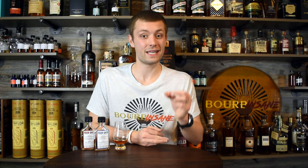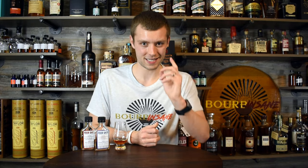How are y'all doing today? My name is Chris. Welcome to Bourbon Sane. We're back today doing another review on another 4Gate whiskey product, and this one I am really, really excited about. This is 4Gate Kelvin Collaboration 2. Let's get into it.